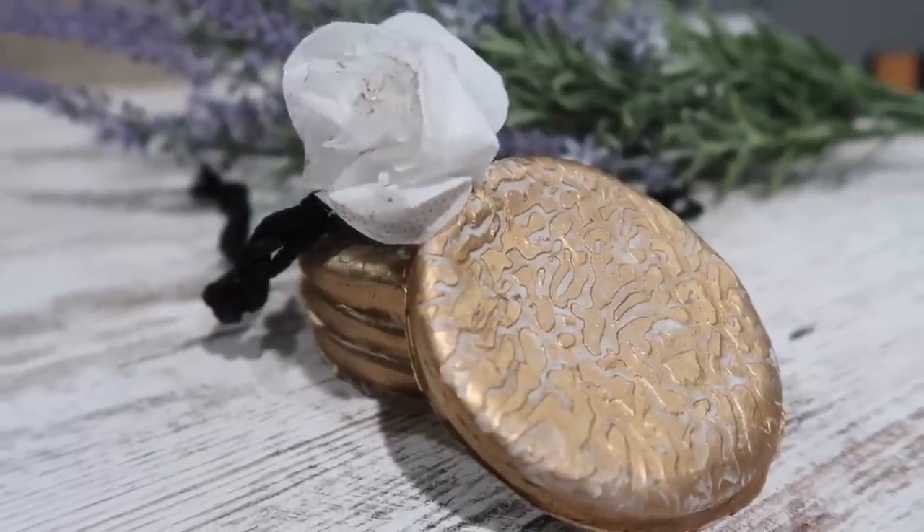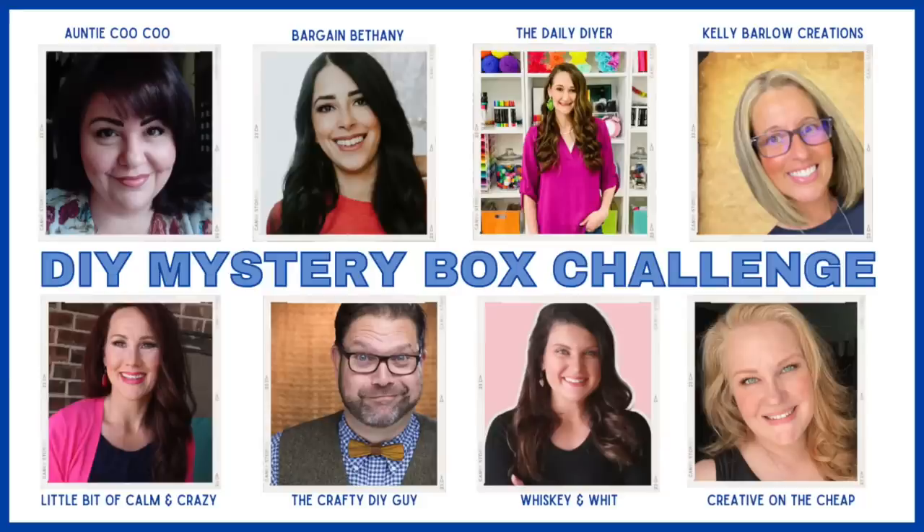That's gonna do it for me on this round of the mystery box challenge! Be sure to let me know down in the comments which project was your favorite and what you would have done with those crazy challenge items. Up next is Bethany's video over on her channel Bargain Bethany — you can find that via the links in the description along with the full playlist. A huge thank you to Courtney for an awesome box and for coordinating these mystery box challenges time in and time out — super thankful for her friendship and all the work she puts into these.